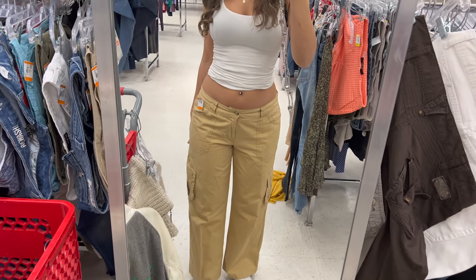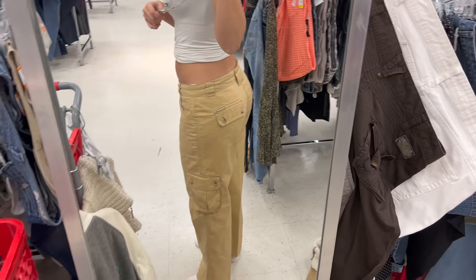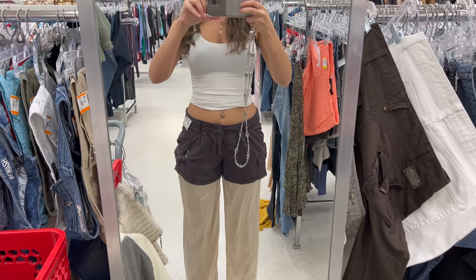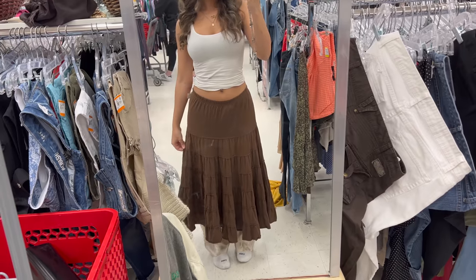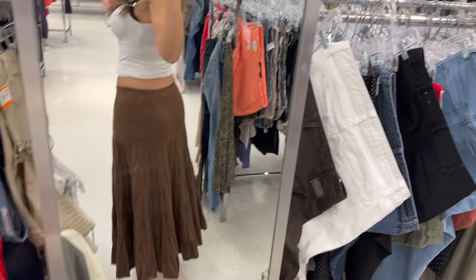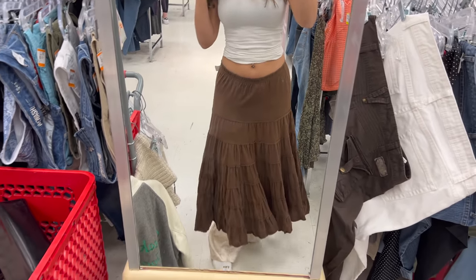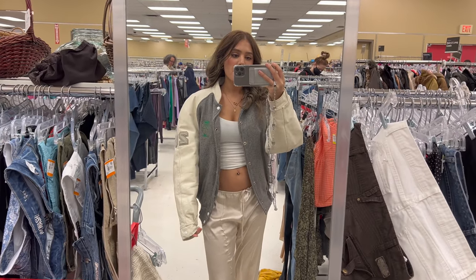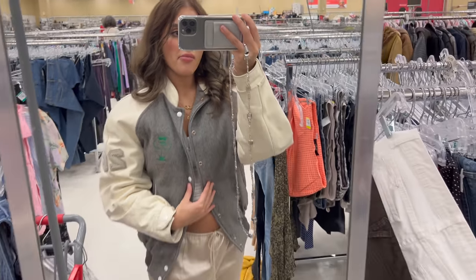I ended up getting these cargo pants and will be selling them — so don't forget to buy them, please, someone buy them because they're so cute. These were some cool brown shorts — not my favorite, a little bit puffy. I'm also posting this skirt on my Depop because I have too many maxi skirts. And then the iconic varsity jacket — the fit was a little interesting but I ended up getting it anyways.